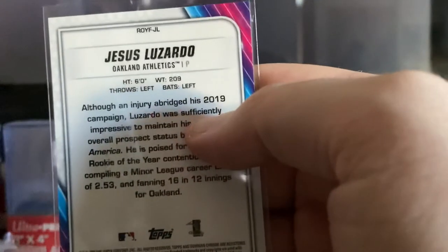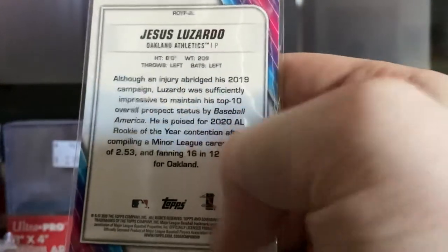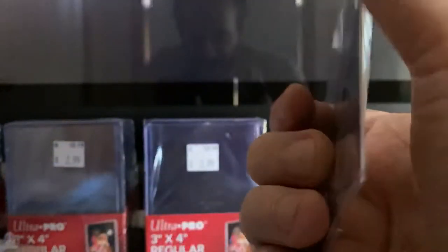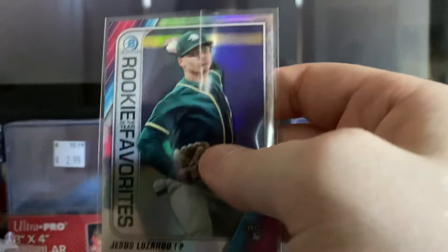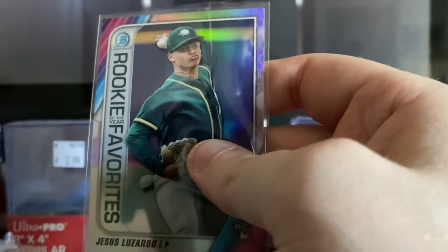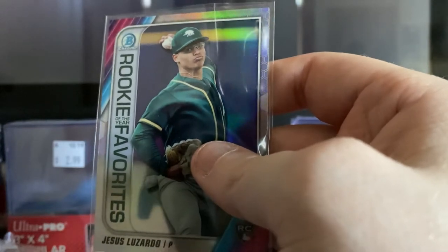Then we have a very high prospect: Jesus Luzardo, Rookie of the Year favorite, Bowman Chrome. That's actually a really good card. He's expected to be one of the best rookies out there whenever next season gets started — a very highly ranked prospect.